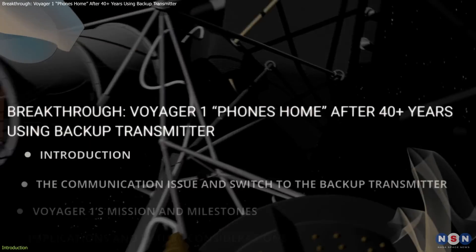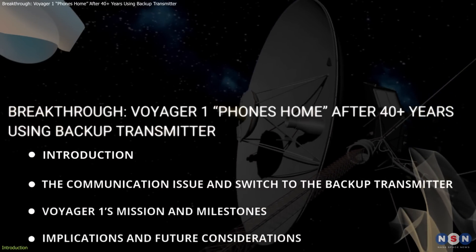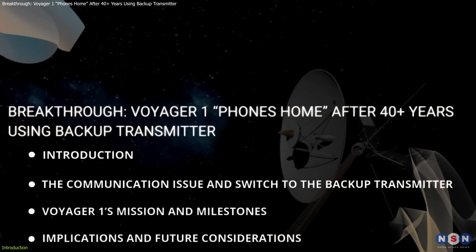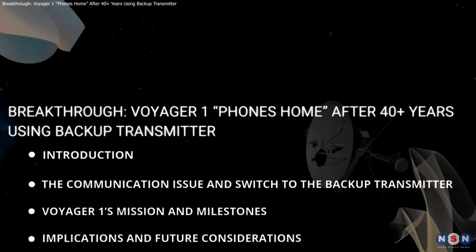In this video, we'll journey through the story of Voyager 1, explore the significance of this unexpected reconnection, and uncover the important lessons this event holds for future space exploration.